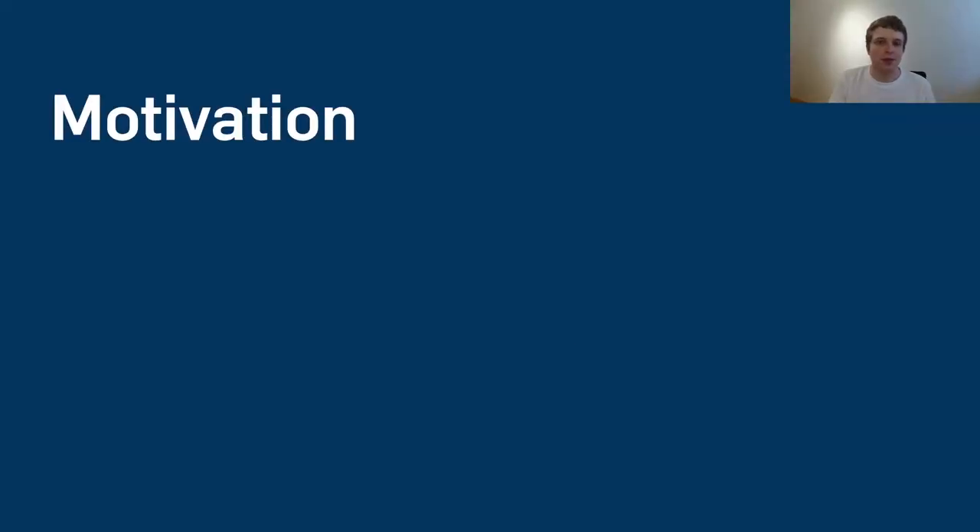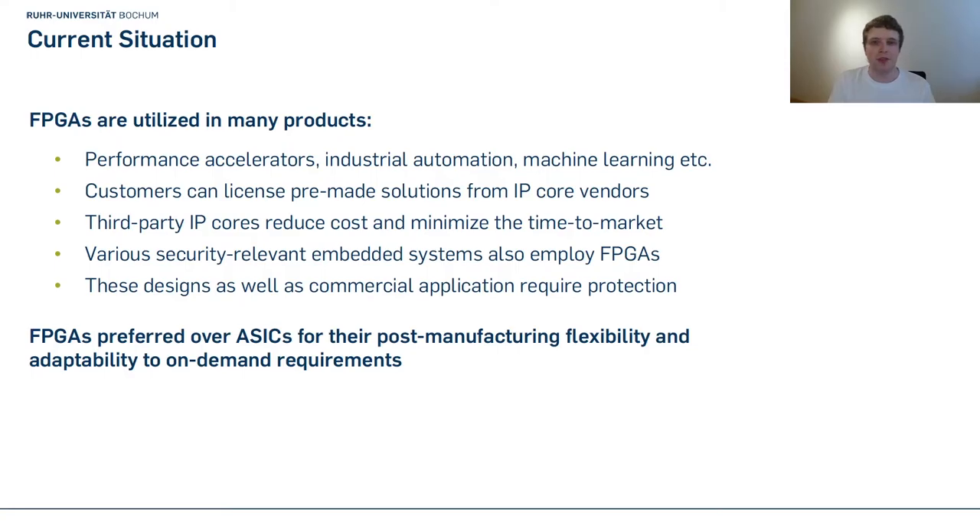Let's first talk about the motivation for our paper. FPGAs are used in many products such as industrial automation or machine learning. Companies typically license pre-made third-party IP cores to reduce development costs and minimize time to market. Various security-sensitive domains also use FPGAs, such as aviation, medical appliances, and the military — and all of these designs need protection against copying or manipulation.